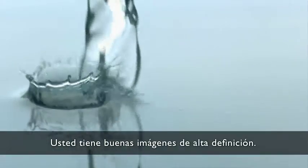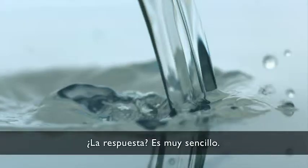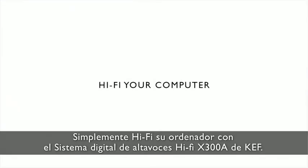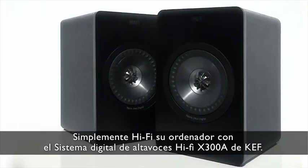You've got great high-definition pictures and very average sound. The answer? It's simple. Simply hi-fi your computer with KEF's X300A Digital Hi-Fi Speaker System.